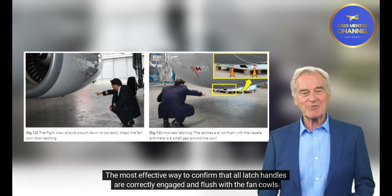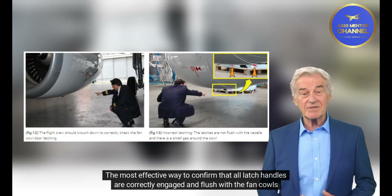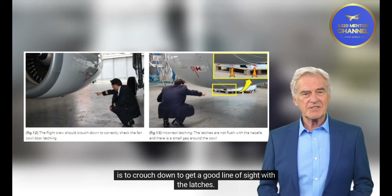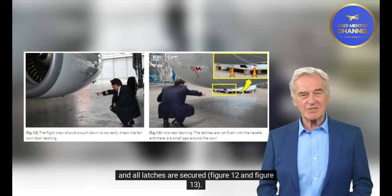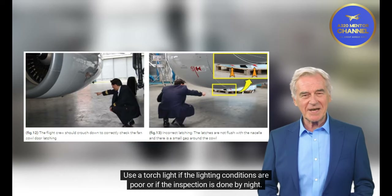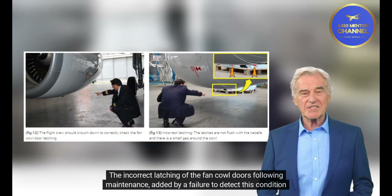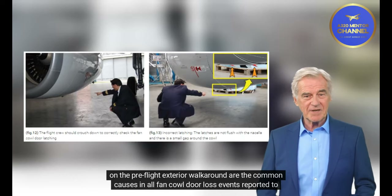The flight crew must pay particular attention to check that fan cowl doors are correctly latched. The most effective way to confirm all latch handles are correctly engaged and flush with the fan cowls is to crouch down to get a good line of sight with the latches. The flight crew must check both sides of the engine to confirm there is no gap around the cowl and all latches are secured (Figures 12 and 13). Use a torchlight if lighting conditions are poor or if the inspection is done at night. Incorrect latching following maintenance, combined with failure to detect it during the pre-flight walk-around, are the common causes in all fan cowl door loss events reported to Airbus.